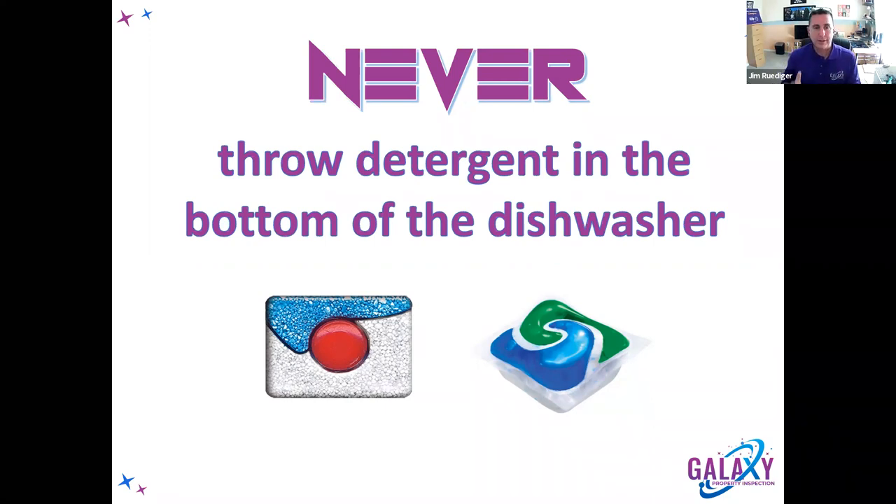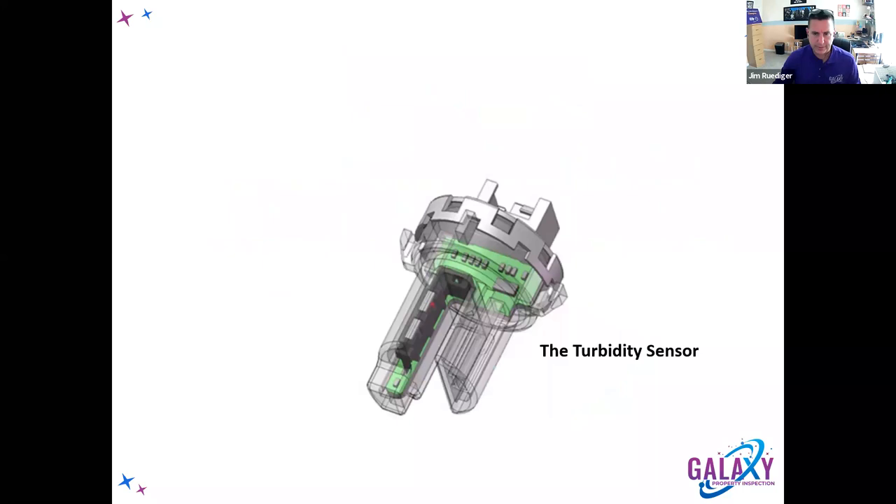Never throw the detergent pod in the bottom of the dishwasher. Always use the dispenser cup. The first cycle is just getting the tub and dishes hot — you don't want detergent sitting in cold water that can't activate the ingredients. The second fill-and-wash cycle opens the dispenser because now it's hot enough to activate the enzymes. During the last rinse cycle, the jet dry surfactant gets released to help dry the dishes. For washing machines, it's the opposite — I throw monodose packets directly into the tub.